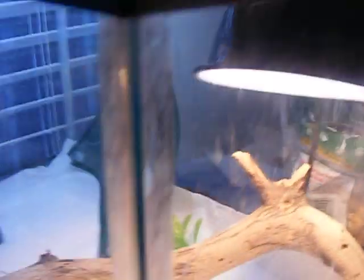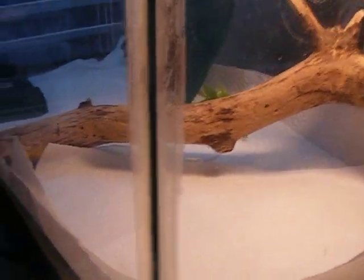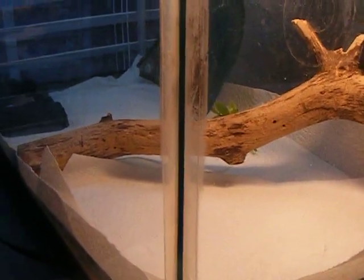This is the Texas horned lizard's cage. He's actually at the vet right now. He's been doing really bad, just really slow. He's coming home today — he's been there for two days. I'll make a video when he gets here.